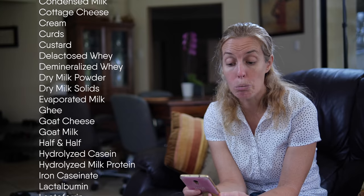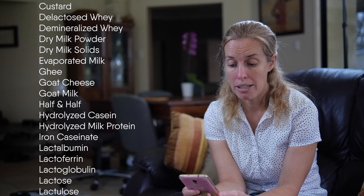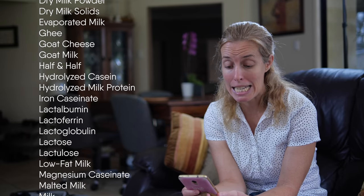Hydrolyzed milk protein, iron caseinate, lactalbumin, lactoferrin, lactoglobulin, lactose, lactulose, low fat milk, magnesium caseinate.